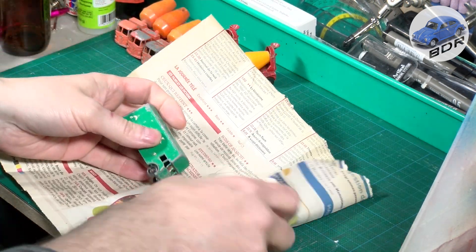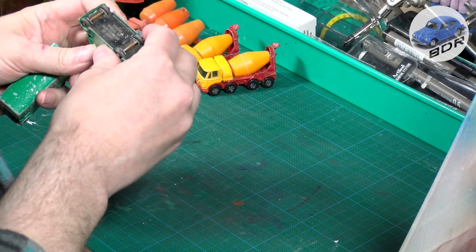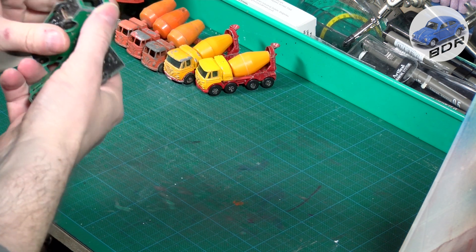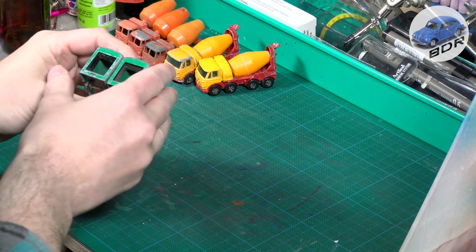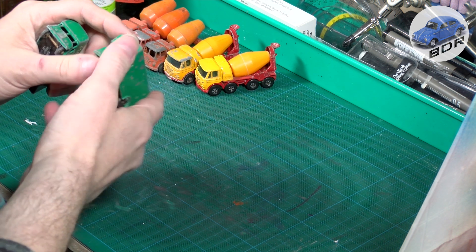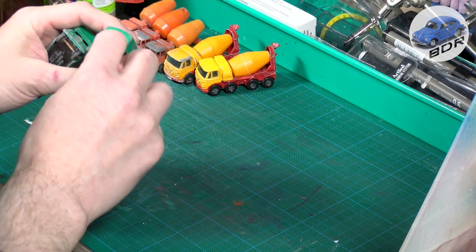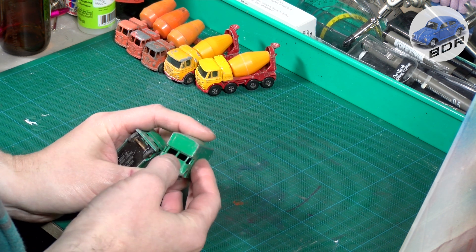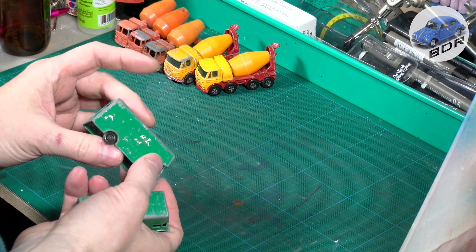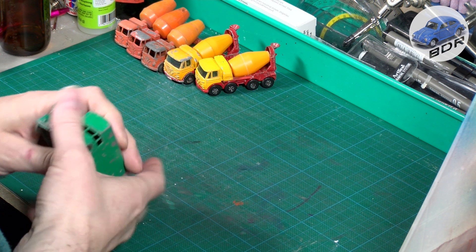Next, those are two Pickford removal vans by Lesney. Both have their doors missing, but for the rest in pretty good condition. This one has a broken A-pillar in the front. This one looks okay — prime candidates for a nice restoration.